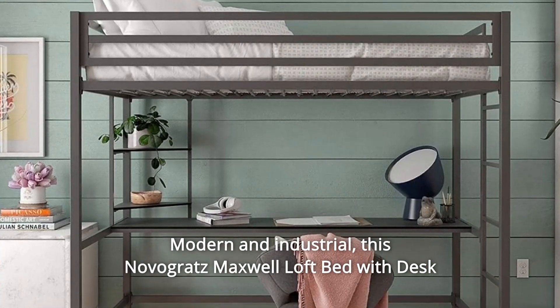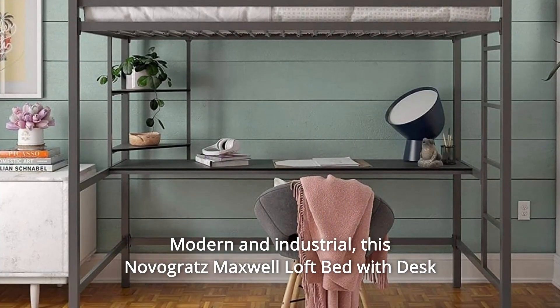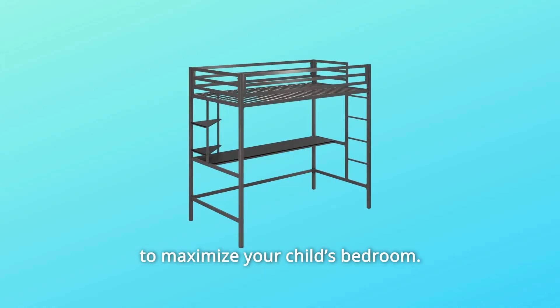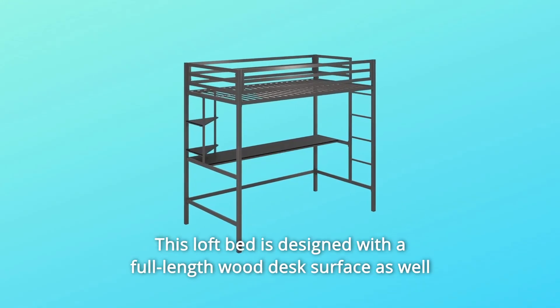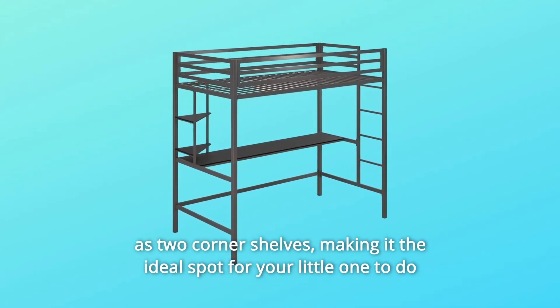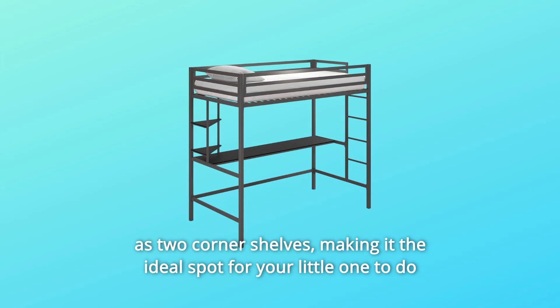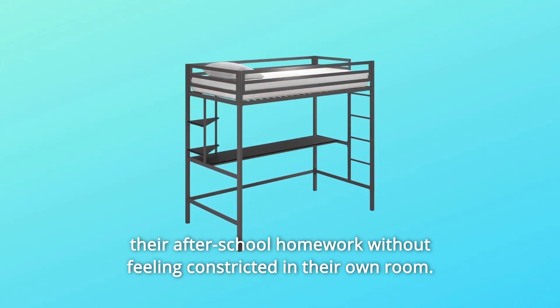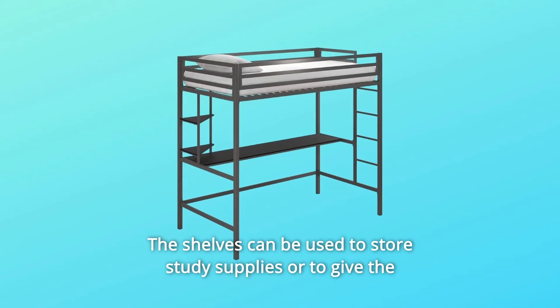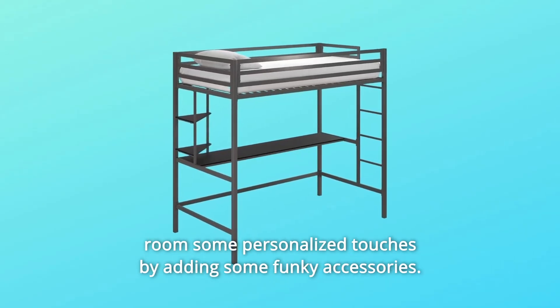Modern and industrial, the Novogratz Maxwell Loft Bed with desk and shelves has the space-saving functionality you are looking for to maximize your child's bedroom. This loft bed is designed with a full-length wood desk surface as well as two corner shelves, making it the ideal spot for your little one to do their after-school homework without feeling constricted in their own room.